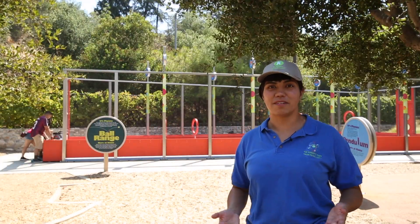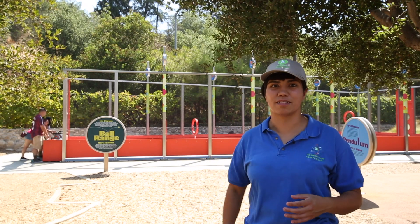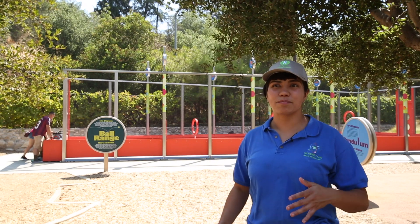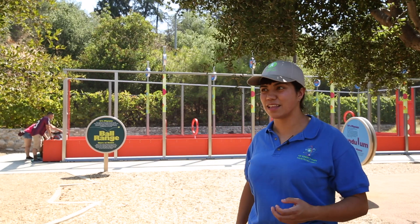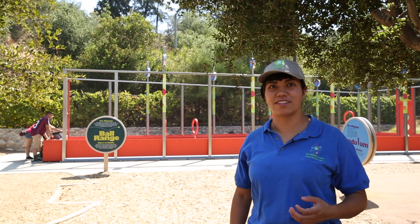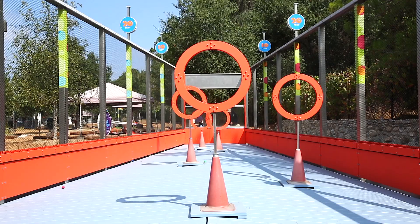So here we are in front of the Ball Range where we have air-powered cannons shooting little rubber balls through these round targets behind me. The balls are being pushed both by the air of the cannon — that air pressure pushing behind them — and being pulled by the force of gravity. So as they move through the air, they're going to be making that parabolic arch.